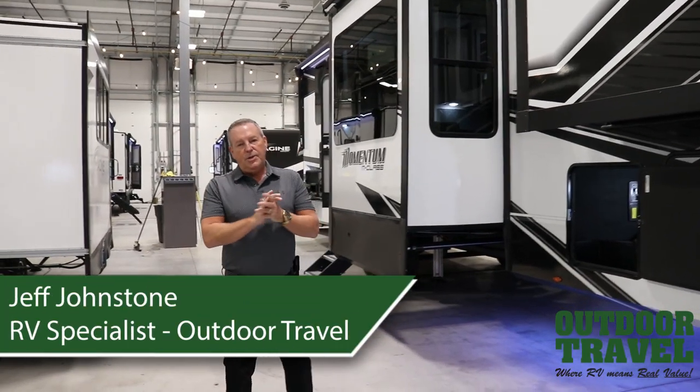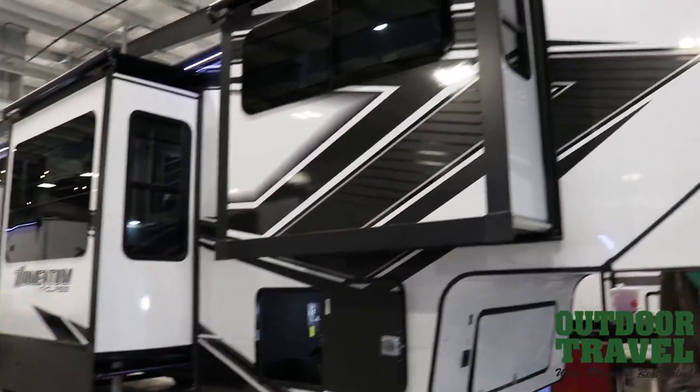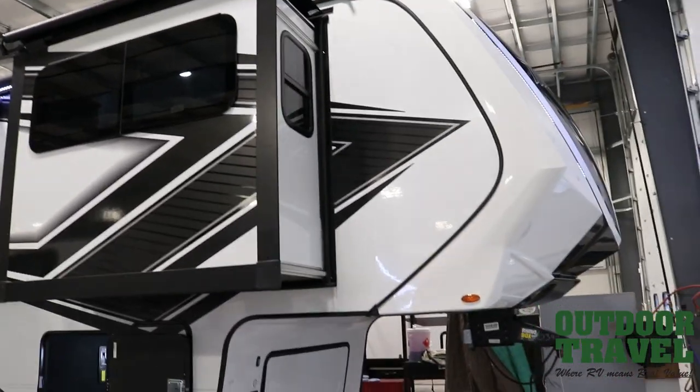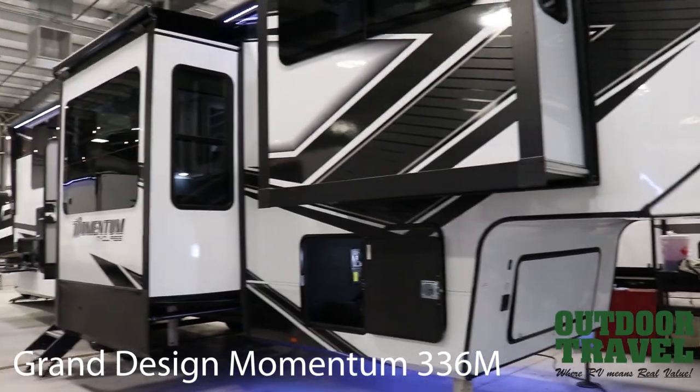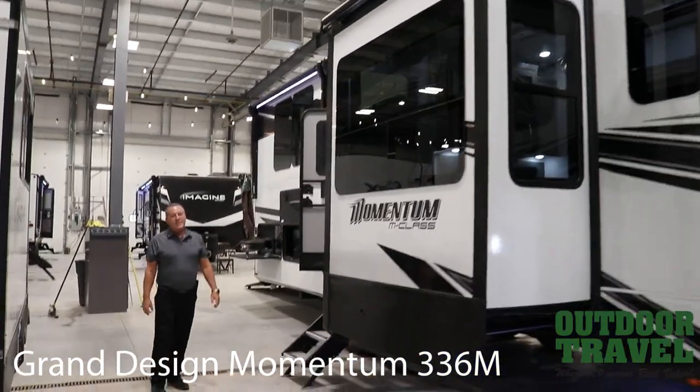Today we're going to do another edition of Jeff's What's New in RVs on the DigiNo series. Today I'm going to talk to you about this amazing toy holder. This is the Grand Design Momentum, and this is a brand new floor plan for 2023. This model is the 336M.